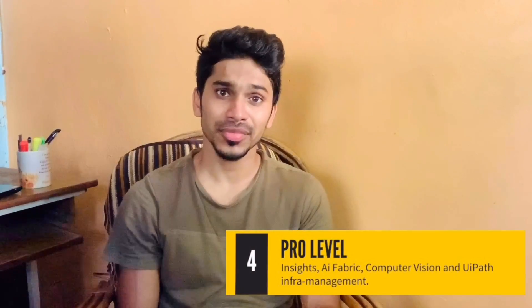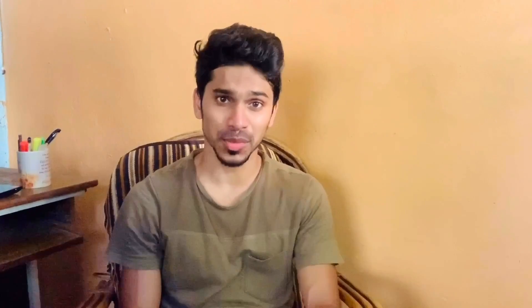The final level — the pro level. Here you should be good with insights and dashboards and have a solid knowledge of AI Fabric and computer vision. And finally, you should be very good at UiPath infrastructure management.